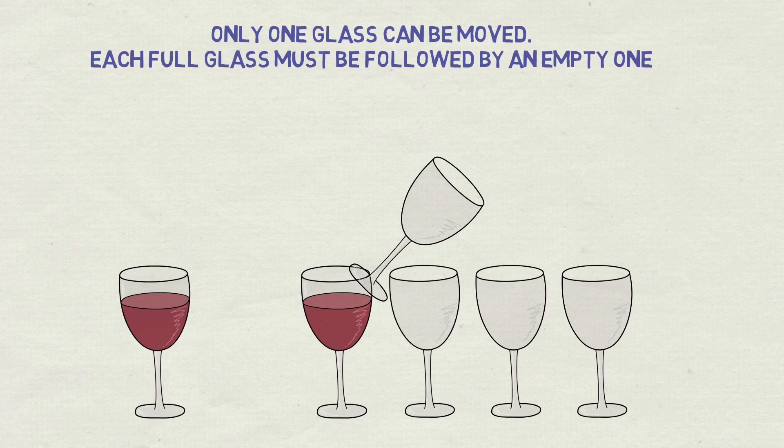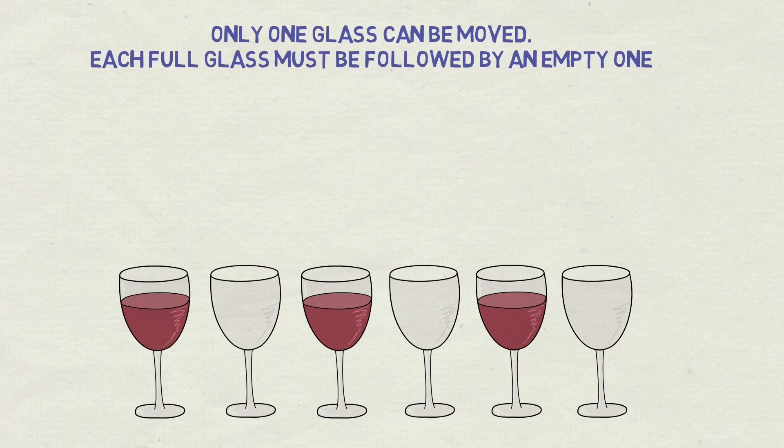Take the second glass and pour wine from it into the fifth glass. Then put the glass back into its place. Problem solved!